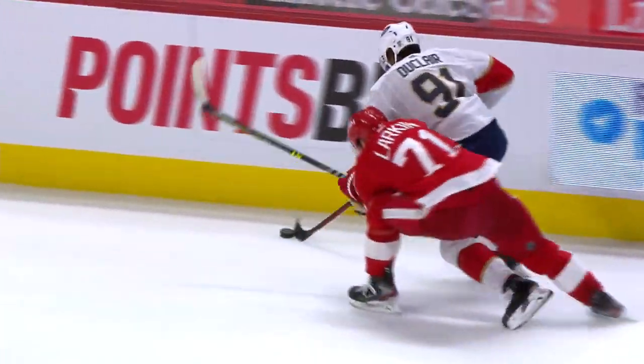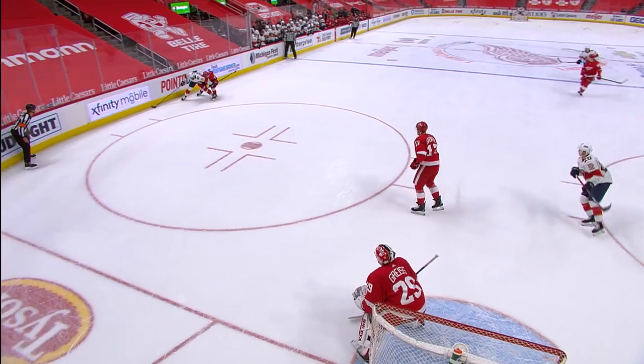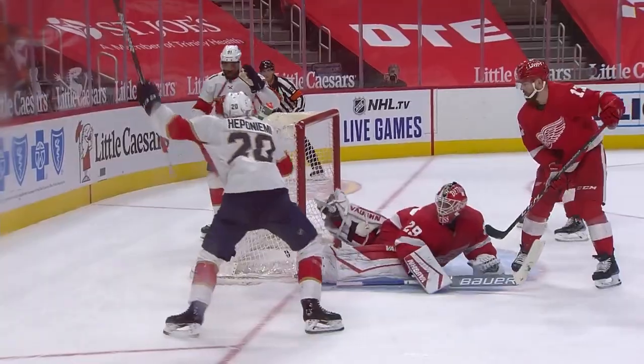Lose puck. Duclair's got it again. Tries to get by Larkin. Duclair does. Duclair in front. Over to Hipponeiemi. Score! Hipponeiemi! His first NHL goal is an overtime winner. Look at the strength that he uses. Drives towards the net, little flip out in front, and knocked out of the air for the game-winning goal.